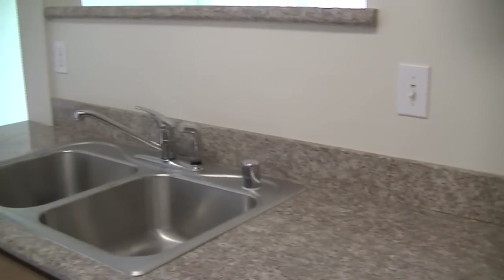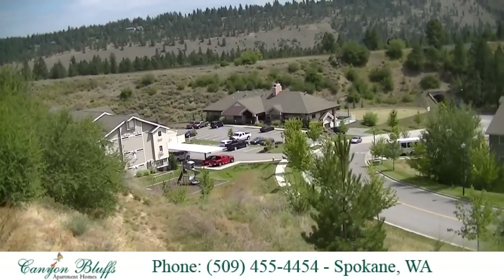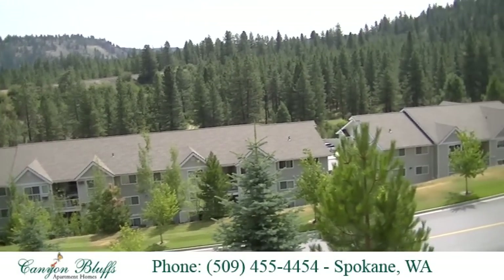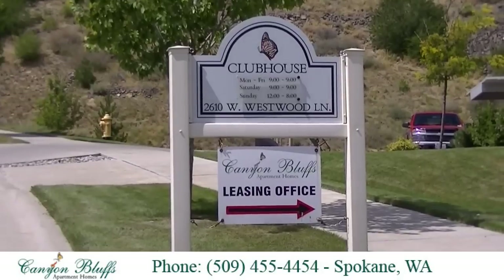One of our residents commented, "We love the privacy that each apartment has to offer. The location is great. I love coming home to a quiet area full of trees and wildlife." Canyon Bluffs Apartment Homes is a true rural oasis with peace and relaxation designed for your living enjoyment. Stop by and visit us today.